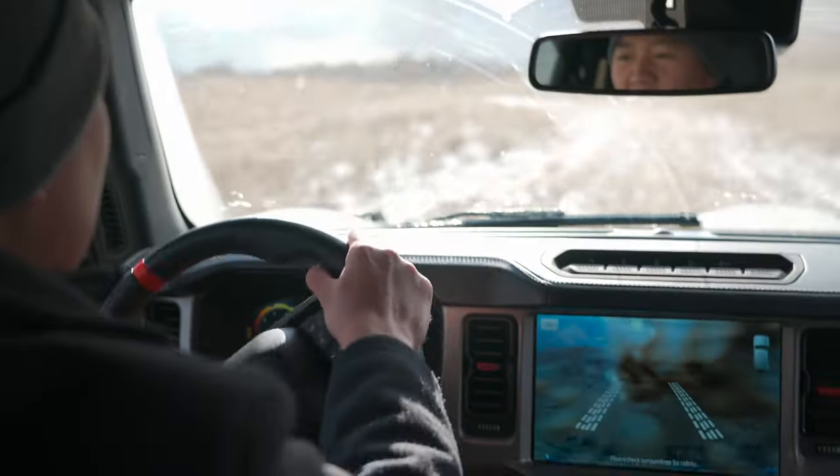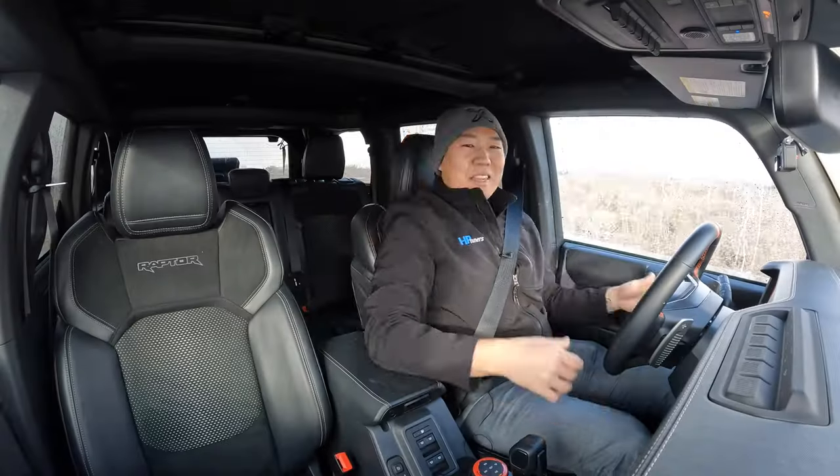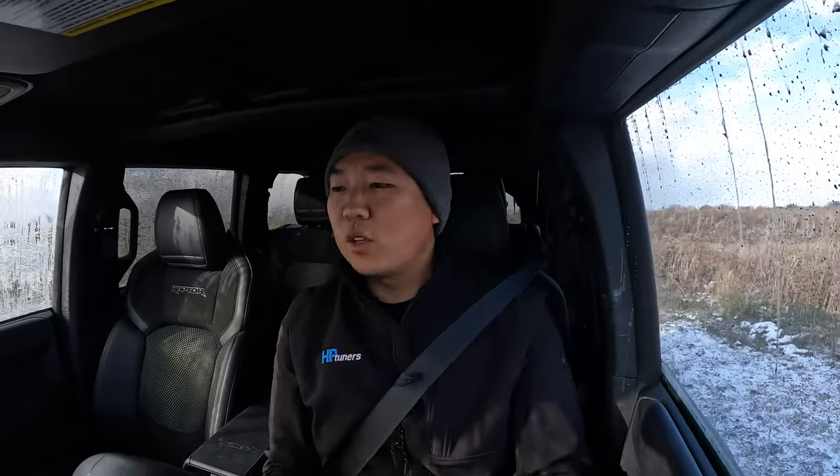Back through the water and mud — I can't see anymore! I've gotten this thing absolutely filthy, but that's what it's for. This is the Bronco Raptor. The functionality of this vehicle is absolutely undeniable — they designed it to really be able to do everything.